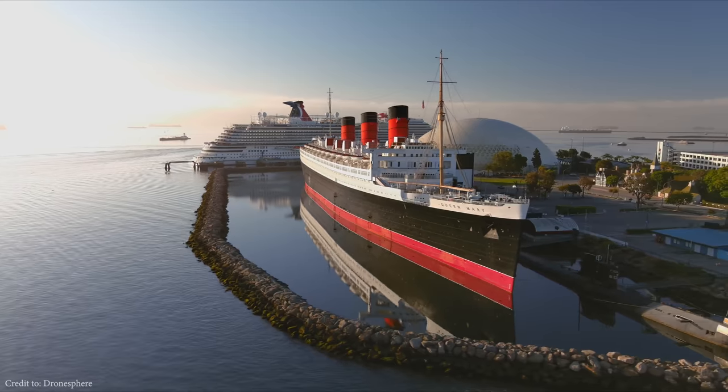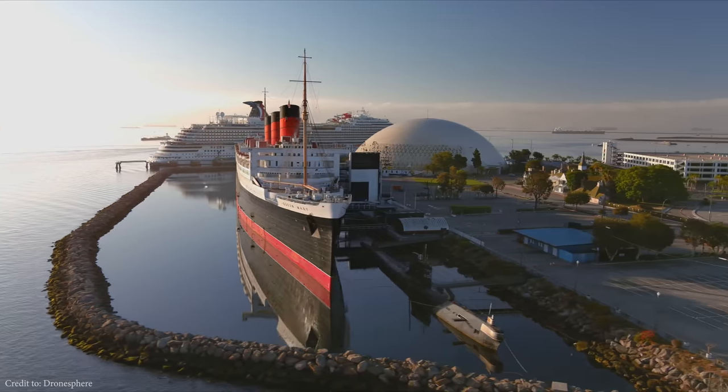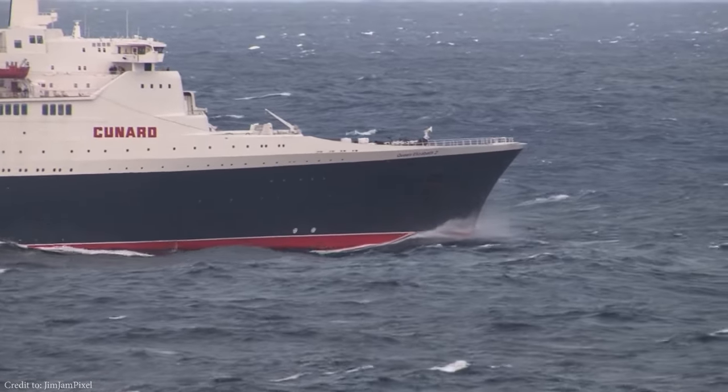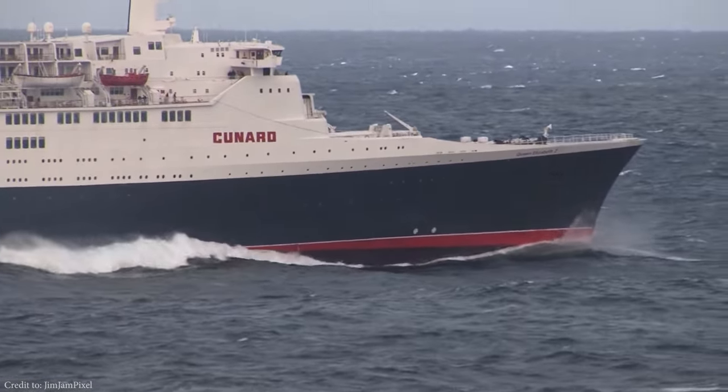Ocean liners. For over a century they ruled the seas, transporting immigrants and travelers across the globe. They were powerful, fast, and luxurious. Each of them represented the pride of a nation.